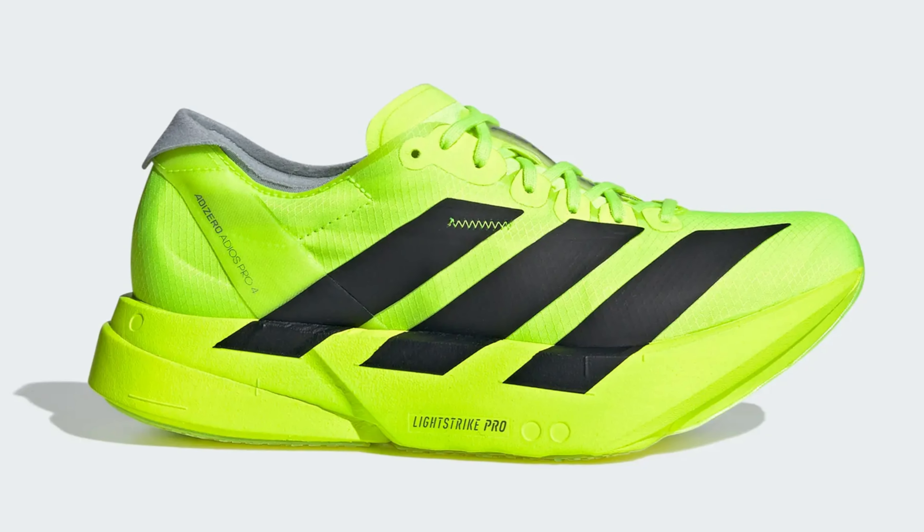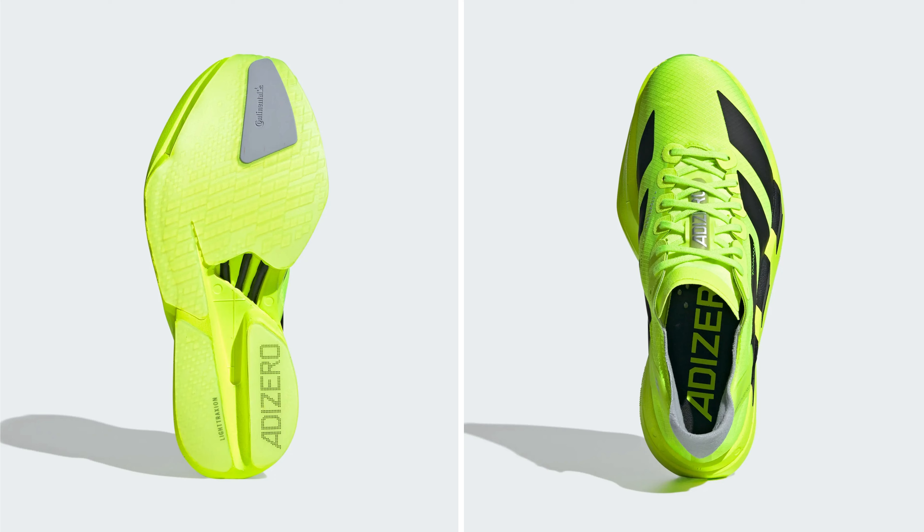And then we come to the race day shoe. There are already many of the skilled big YouTubers who have tested it, and it seems very promising.